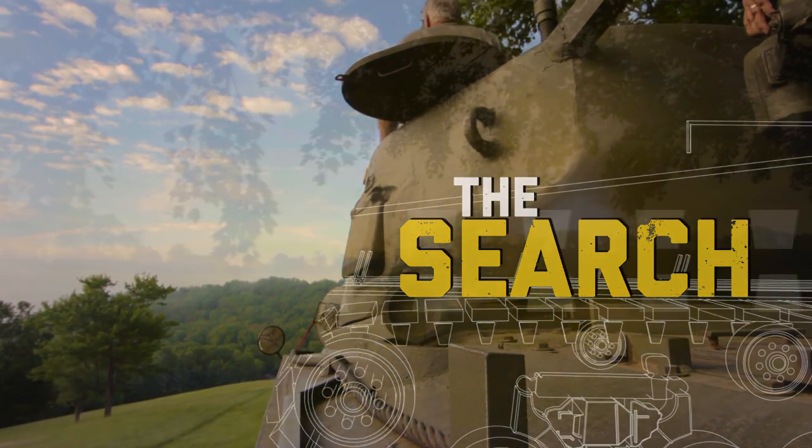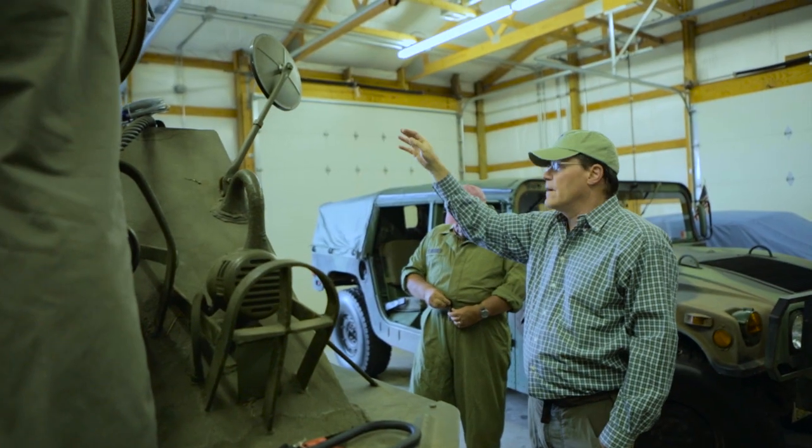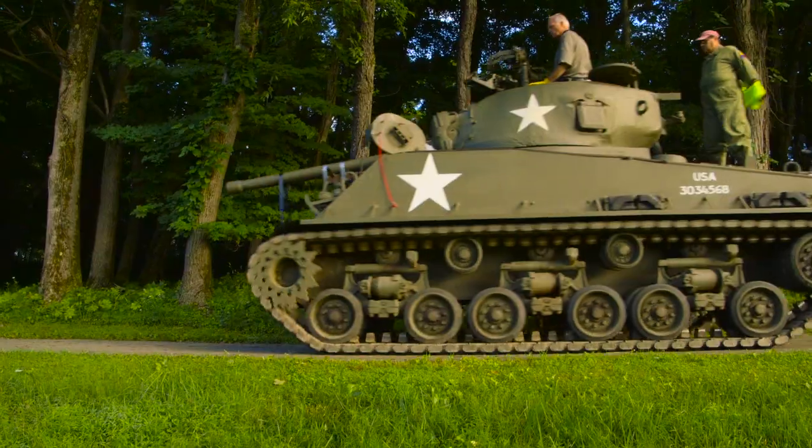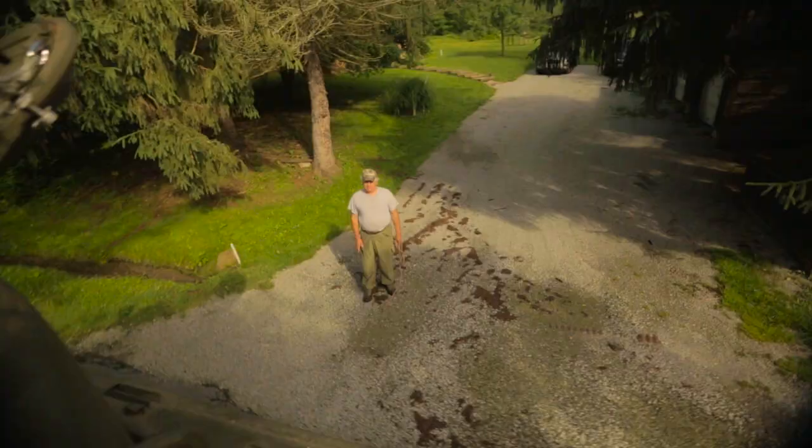We found a history buff in Ligonier who owned his own tank, and he agreed to loan it to us. This tank could roll and was in perfect condition. It was just right for our exhibit.